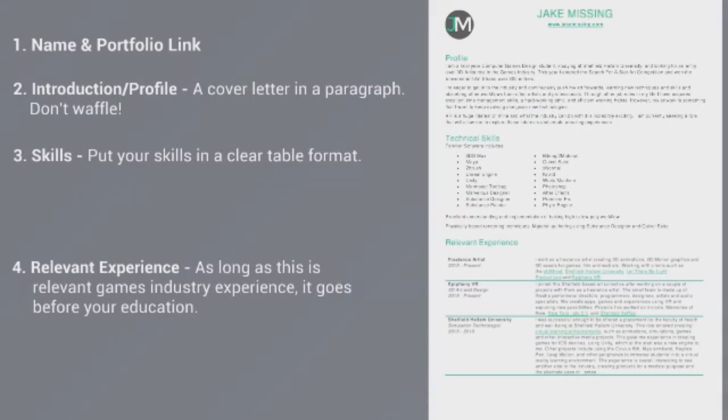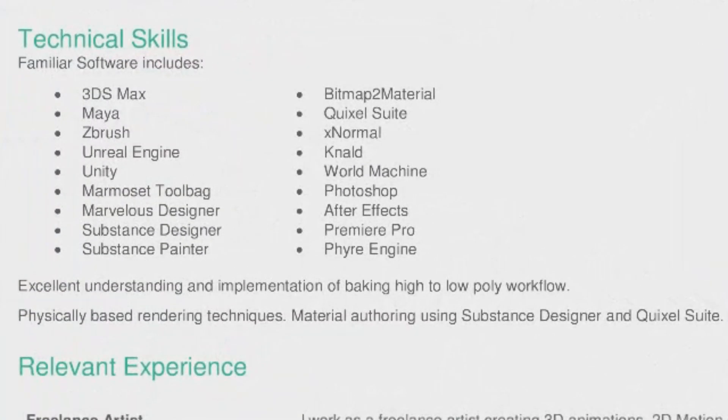Directly underneath this is where you should list your technical skills — and keep this just the technical skills. Don't be tempted to add in any soft skills that you know studios are looking for. If you tell me you're a great communicator and just list it, it's not going to tell me anything — you need to show evidence of that, and I'll show you how to do that a little bit later. Also, don't be tempted to put any kind of ranking system alongside these skills, such as stars, dots, or percentages.